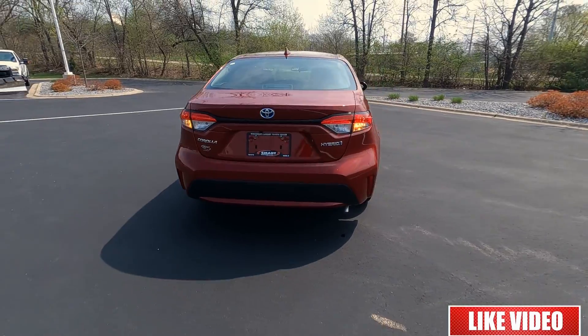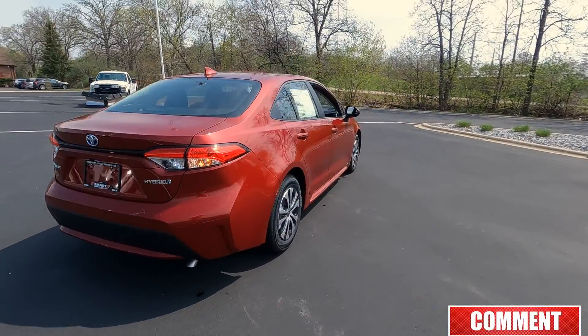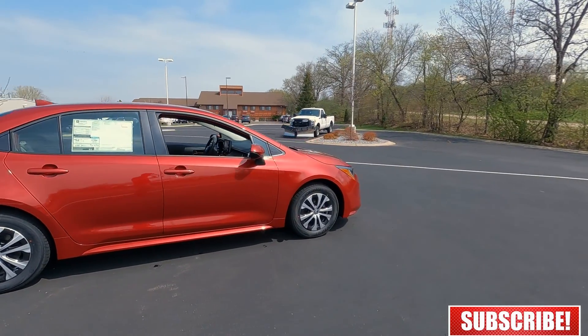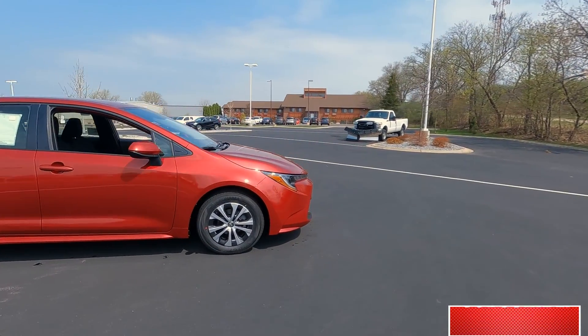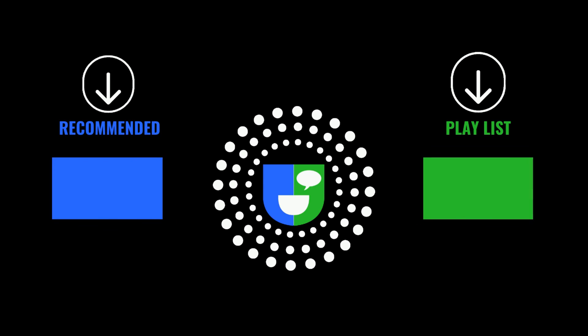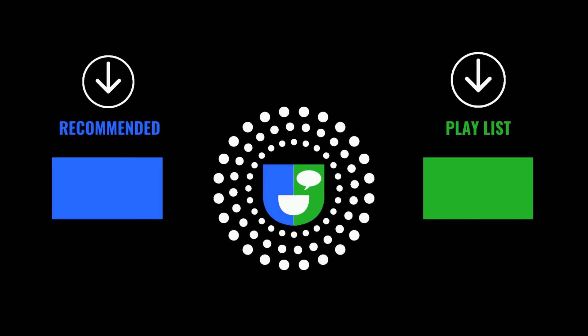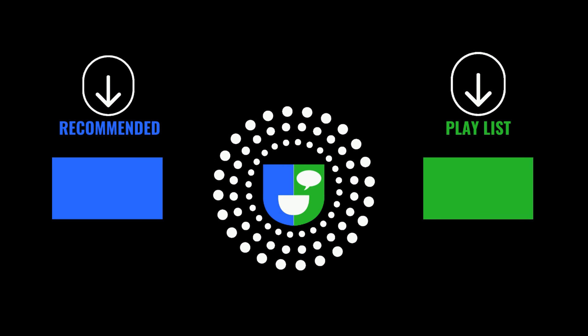So that's my interior overview on the 2022 Corolla Hybrid. If you liked the video, go ahead and hit that thumbs up. If you have any questions, comments, or concerns, let me know in the comments, and be sure to look for the link to my exterior overview at the end of this video. This is Tony talking car biz — thanks for watching.